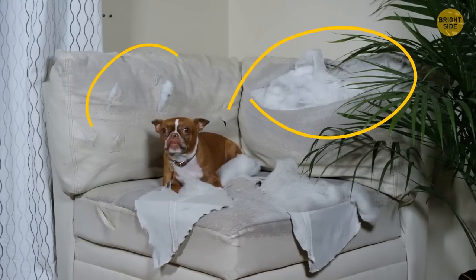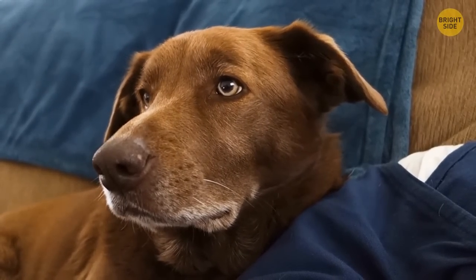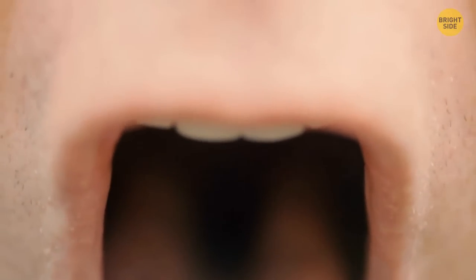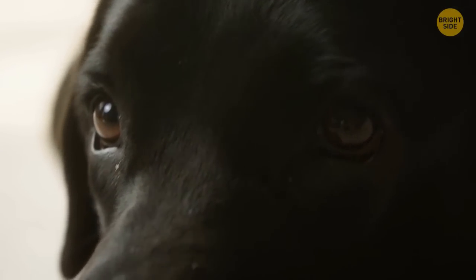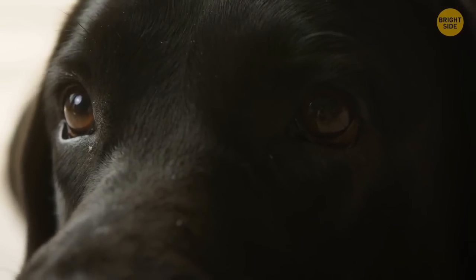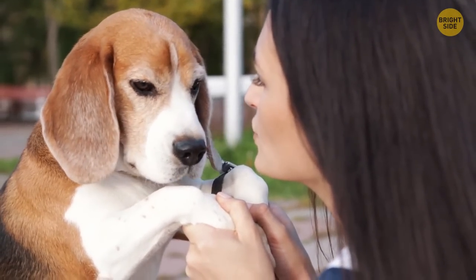None of us like returning home to find our beautiful furniture chewed to pieces or discovering that our brand new shoes are ruined. But one thing you shouldn't do is yell at your dog — yelling just confuses the dog. Dogs may simply think you're barking at them. Also, try not to stare at them for too long — prolonged eye contact can be another form of aggression to our loyal companions.